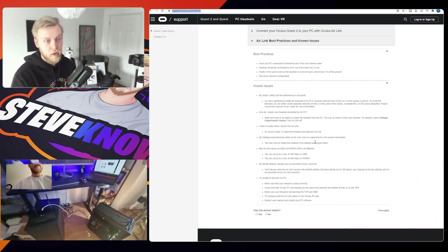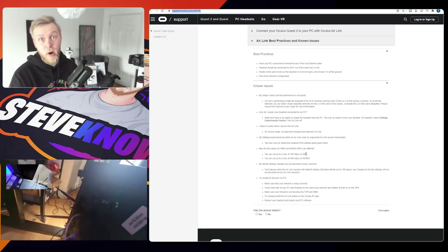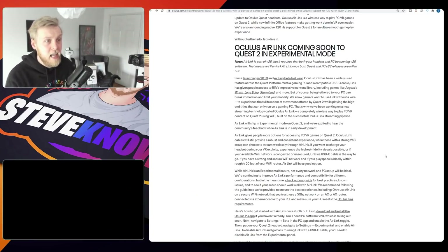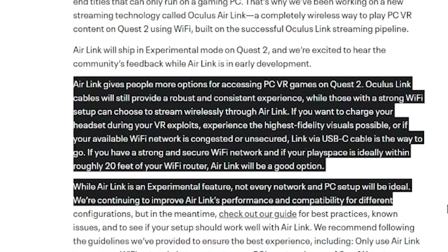There are some known issues to be aware of when version 28 rolls out, but they did dive into it further in an official blog post. Air Link will ship in experimental mode on the Quest 2. They say: 'We're excited to hear the community's feedback. Air Link gives people more options for accessing PC VR games on Quest 2. Oculus Link cables will still provide a robust, consistent experience, while those with a strong Wi-Fi setup can stream wirelessly through Air Link.'